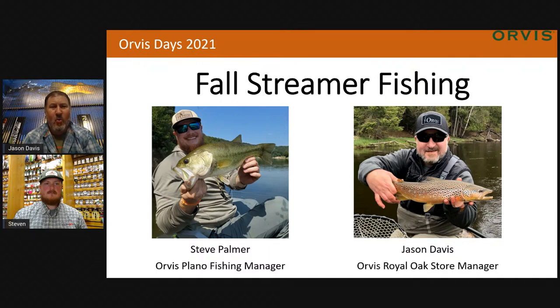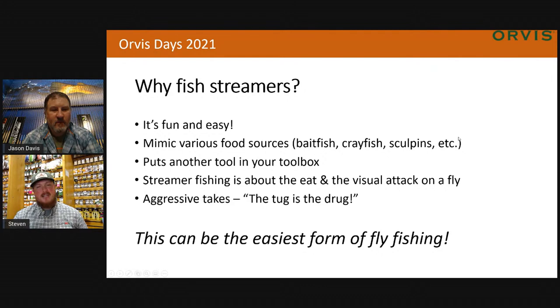So Steve, my question for you is: why fish streamers? Why should we do that this fall? Well, the main thing is it's the easiest method you can possibly do. It's a lot of fun. You get to see a lot of visual things happen. It's just casting a fly out, stripping it back to you, and presenting it to a fish that's looking for food — not a dead drift. The types of food we're mimicking are bait fish, crayfish, sculpins, and so forth. It's a bigger piece of food, so you usually get that more aggressive take. It's really good as another tool in your toolbox — another arrow to your quiver.